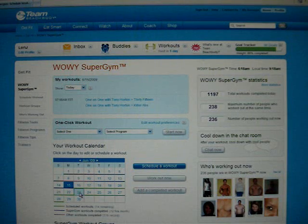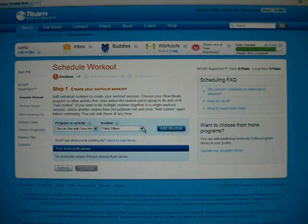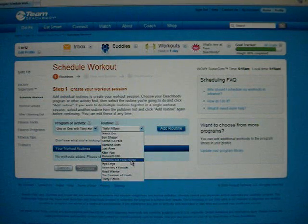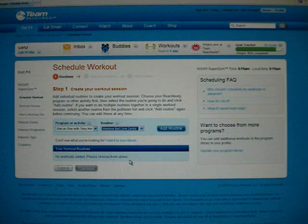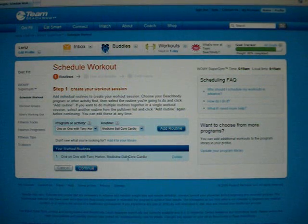Just give my computer a second, it's a little slow today. It says 'Schedule Workout Routines.' I am doing One-on-One right now and Tuesdays is my cardio day, so I have a choice of cardios. I don't have my Diamond Delts yet, but that's a strength training one. We could do Medicine Ball, we could do Plyo Legs — we've got so many choices. Let's do Medicine Ball Core Cardio that day. We'll add that to the routine and now it shows right here that I have One-on-One Medicine Ball Cardio.